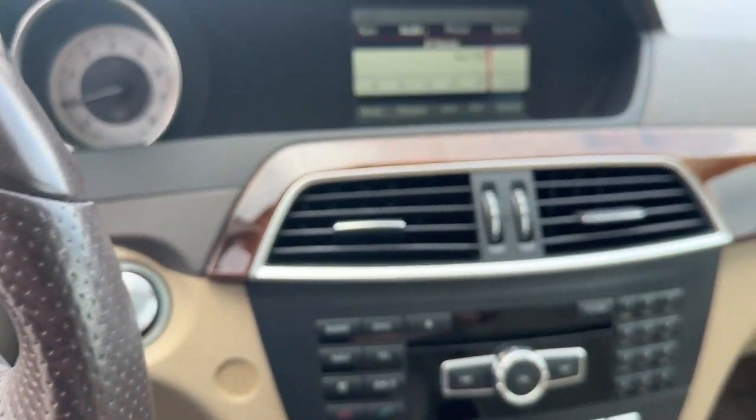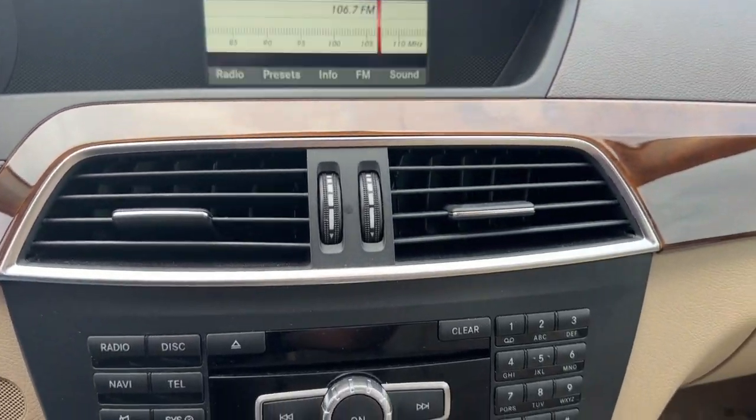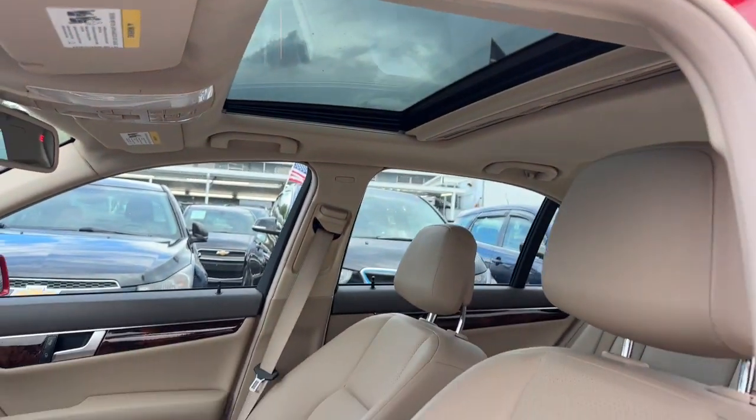From its deluxe cabin, to its smooth performance and agile handling, to its advanced driver assist tech and passenger amenities, this alluring compact gives you all the advantages. These are just some of the great options this vehicle comes with.